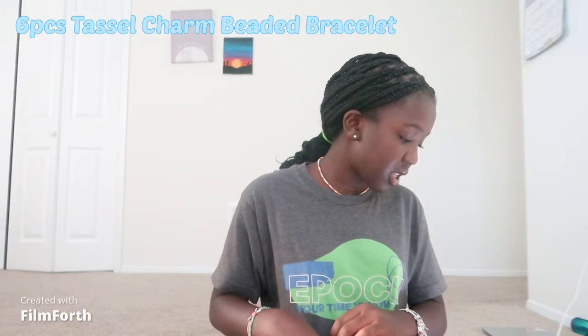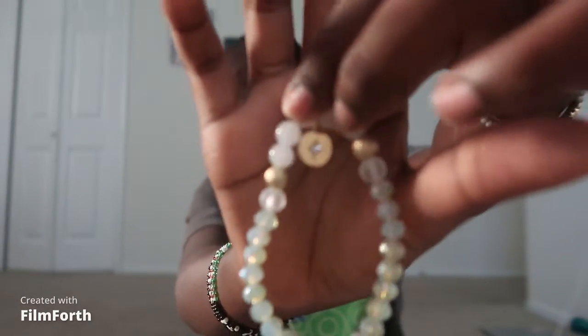Next bracelet — it's a six-piece tassel charm bracelet, beaded bracelets, $4.24. These are cute — there are six of them. Here's the first one, it's gold. The second one — actually third one — has a cute little star on the inside. You can't see it because it's not focusing. This next one has tassels. This is what they look like — that's cute.